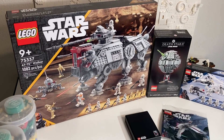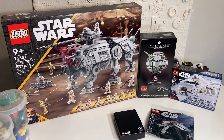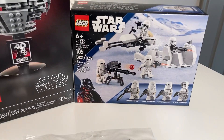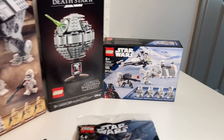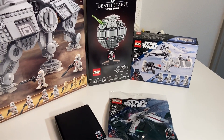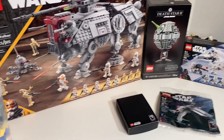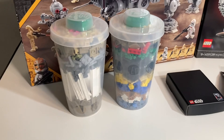I've got the ATTE Walker to help me qualify for the three promos, because why not? It's nothing new, but it's good to have, as well as this Snow Trooper Battle Pack. You can never have too many of them, right? So these are the three promos that I'm going to be focusing on in this video. And also, if you stay to the end of the video, I'll show you what I got in my brick cups.